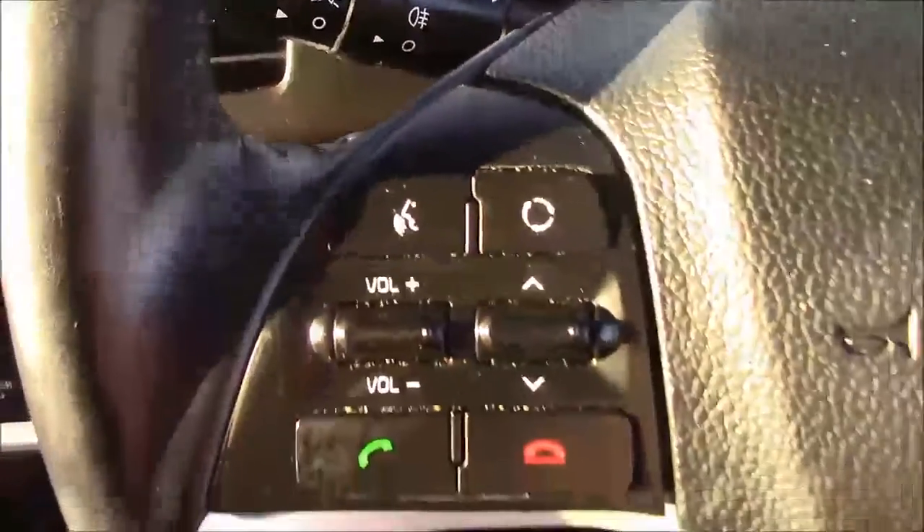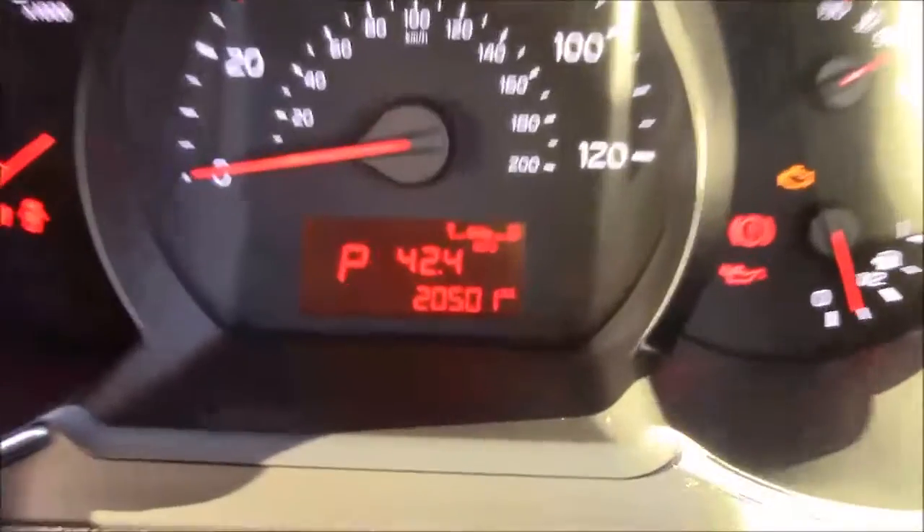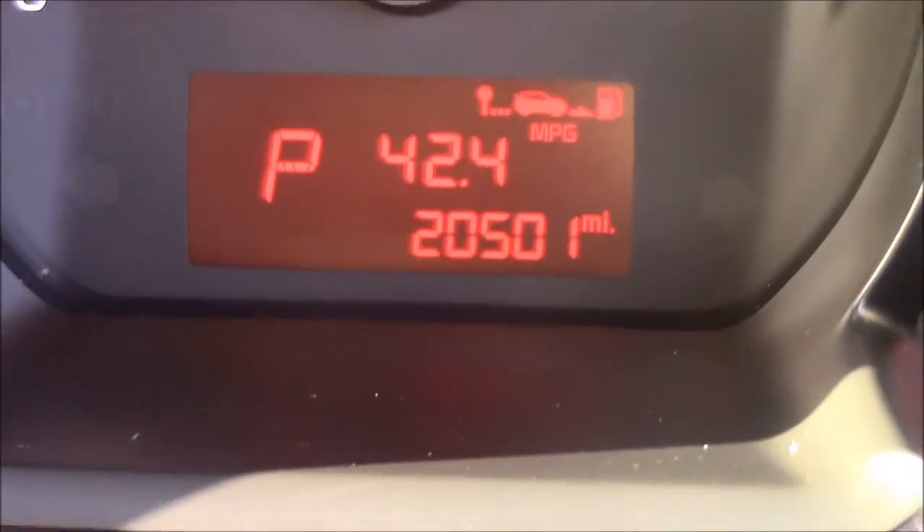On to the steering wheel now. On the left hand side you'll see your mounted audio controls and also your Bluetooth connectivity. Moving on to the dash, you'll see your revs on the left and your miles per hour in the centre. Zooming into the digital display, this car has currently done 20,501 miles.